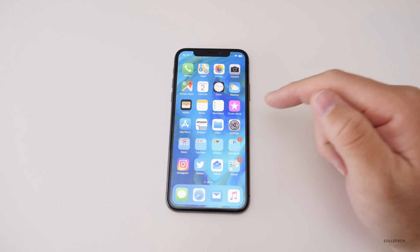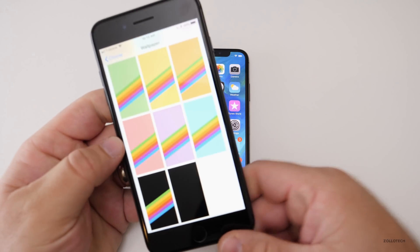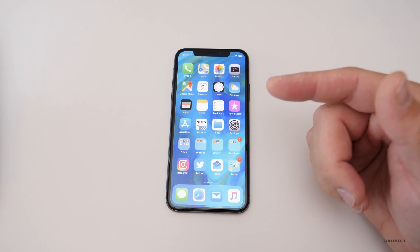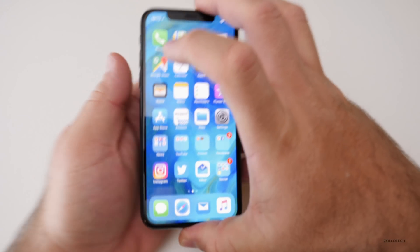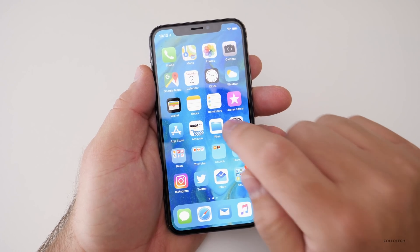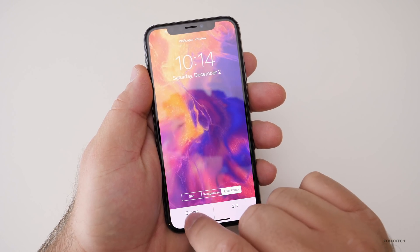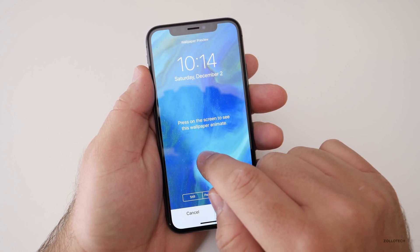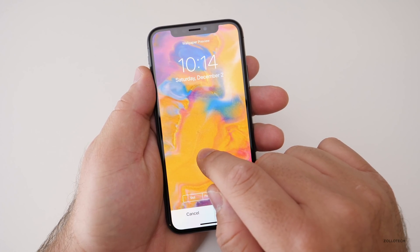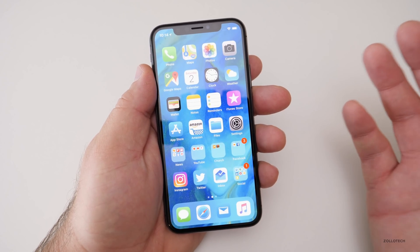If you have an iPhone X, you'll have three new wallpapers that aren't available on the other devices. But you also get new wallpapers on the previous iOS 11 devices, though you won't have the new live wallpapers that are only available on the iPhone X. One of them is the one in the background, and there's three more — you can animate them — and one has a little more colors to it. Those are exclusive to the iPhone X for some reason.